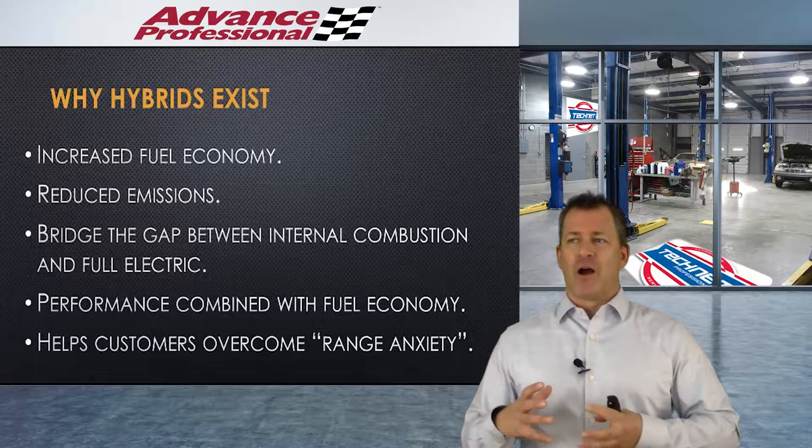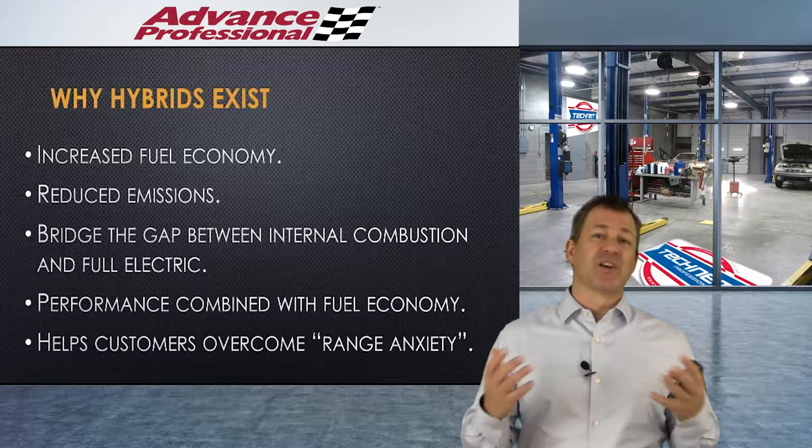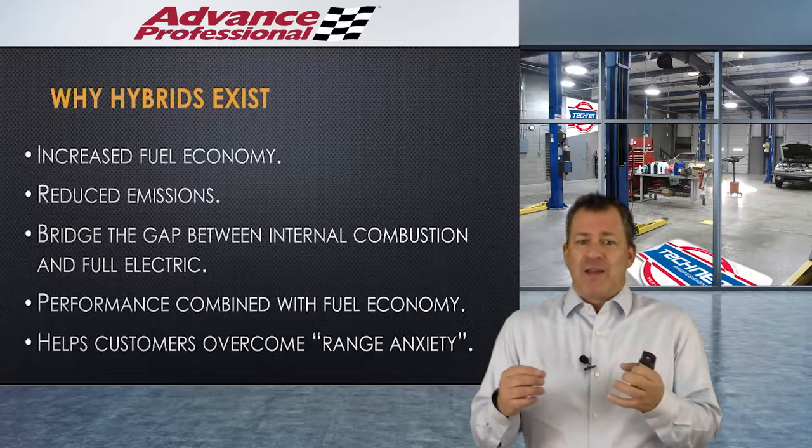Hybrids exist for a few reasons. The most common thought reason is increased fuel economy, and yes, they do increase fuel economy. They also reduce emissions, and that's probably the biggest reason that hybrids exist. You could also make the case that hybrids exist to bridge the gap between internal combustion engine technology and full-on electric vehicles.